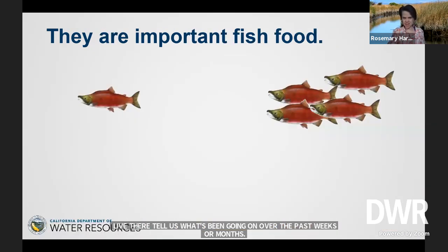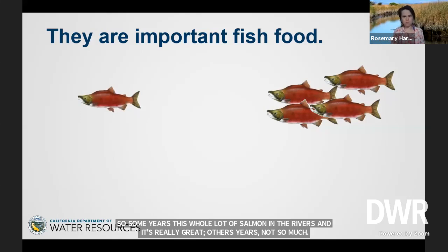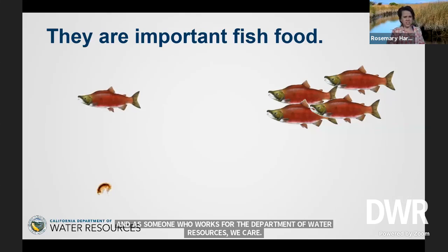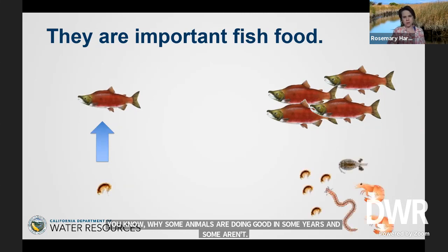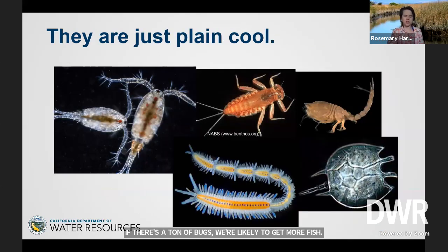Another reason we care about bugs is they're good fish food. Fish need to eat, and we like eating fish. Some years there's a whole lot of salmon in the rivers; other years, not so much. As someone who works for the Department of Water Resources, we care why some animals are doing well in some years and not others. If we go out and sample the bugs and find there's not a lot of bugs this year, that explains why there's not a lot of fish. If there's a ton of bugs and still no fish, then we think there's probably something else going wrong that we need to investigate. Also, we care about bugs because they're just plain cool — they have lots of really cool features and ways of living that are so different from us.